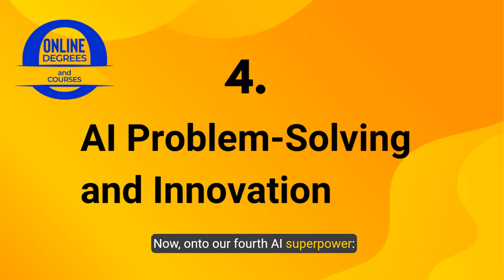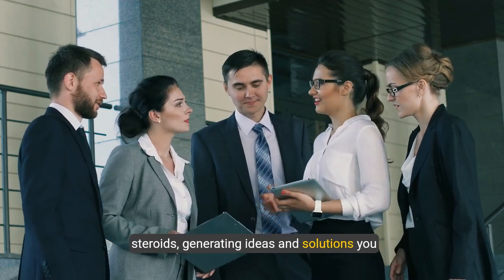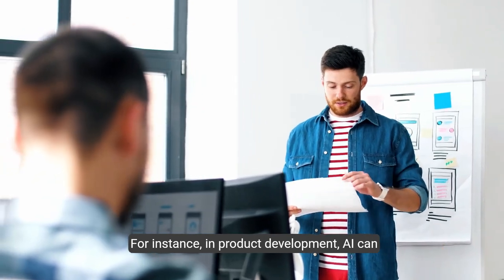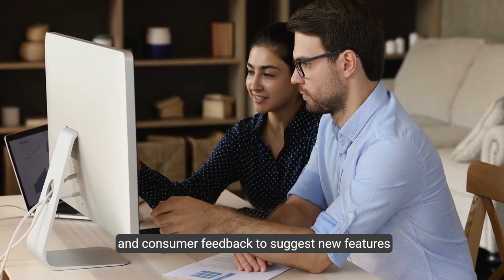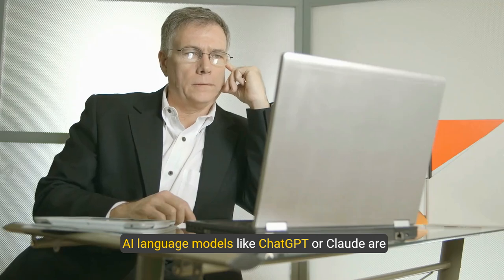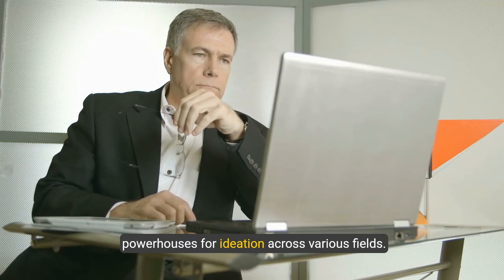Now onto our fourth AI superpower: problem solving and innovation. AI tools are like brainstorming buddies on steroids, generating ideas and solutions you might never have dreamed up. In product development, AI can analyze market trends and consumer feedback to suggest new features or entirely new products. AI language models like ChatGPT or Claude are powerhouses for ideation across various fields.